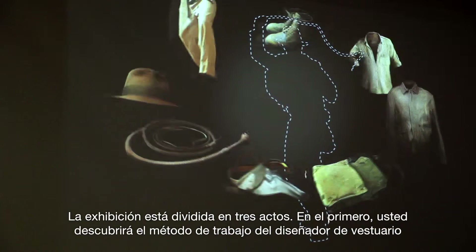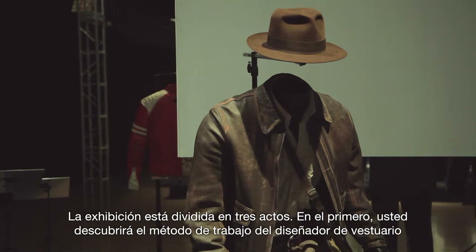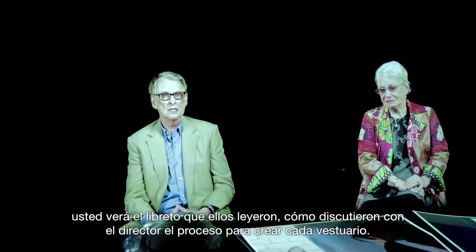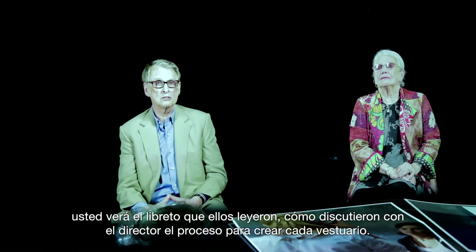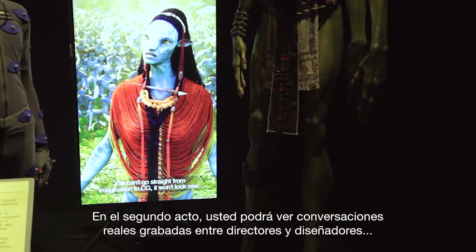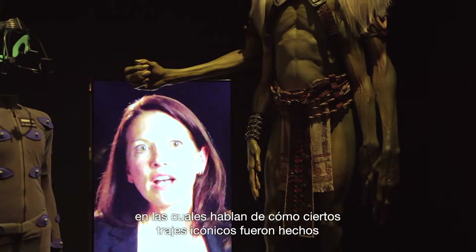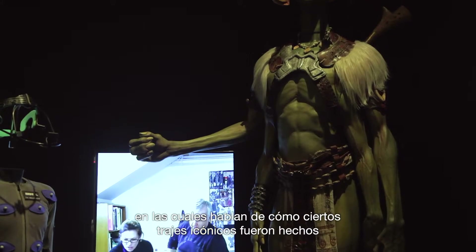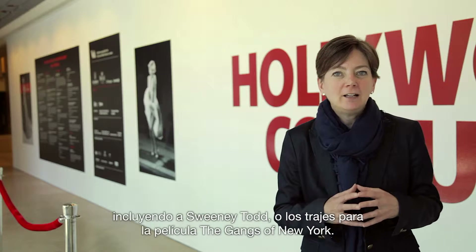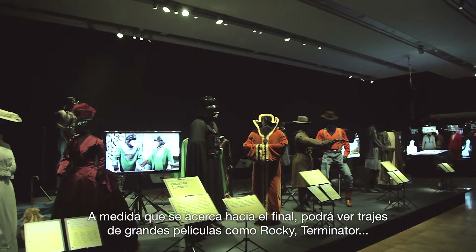The exhibition is divided into three acts. In the first act, you'll discover the costume designer's method for working — you'll see the script that they read and how they discussed with the director the process for creating the costume. In act two, you'll see actual conversations that were filmed between directors and costume designers, talking about how some iconic costumes were made, including Sweeney Todd and the Gangs of New York costumes for those important movies.